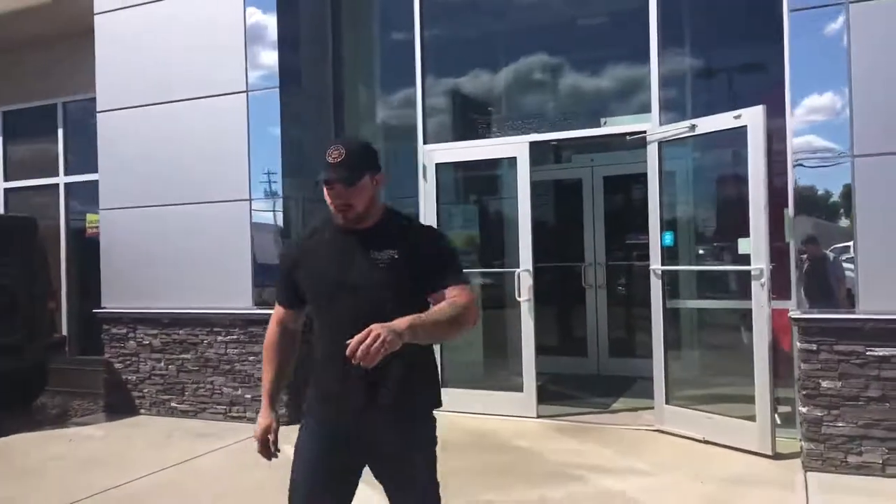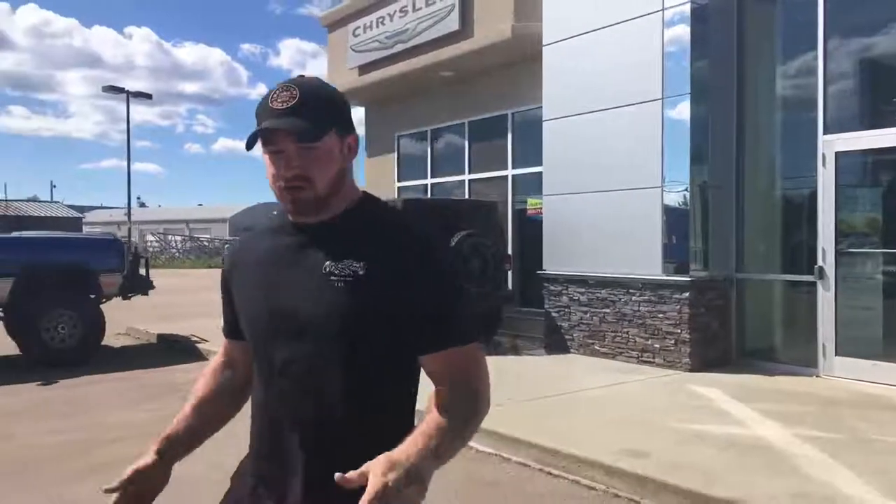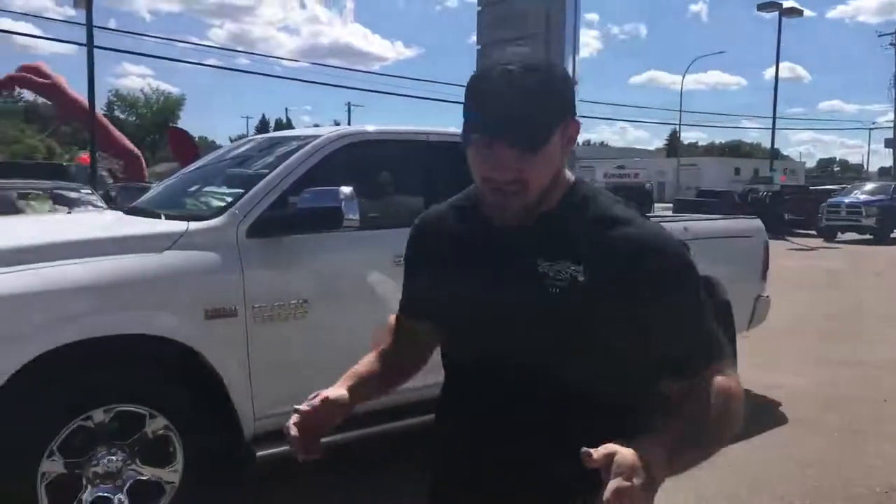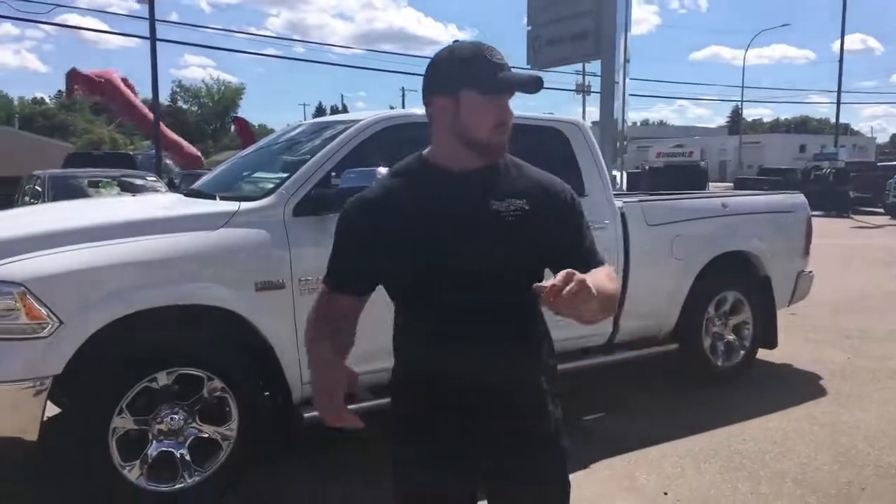What's up everybody, Travis here, Redwater Dodge. You notice I stole my intro, you're welcome. Home of the Rig Ready Ram, $10 oil change, and the No Suit Sales Team.